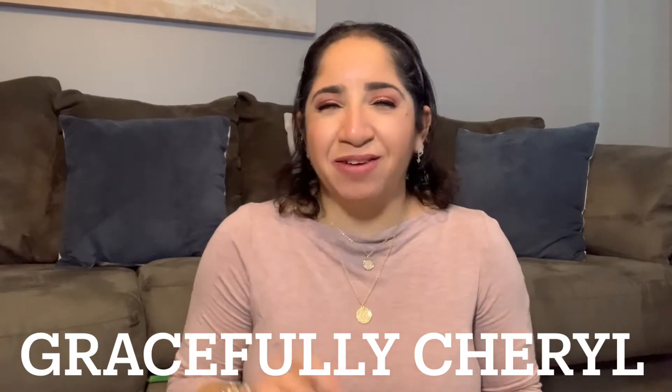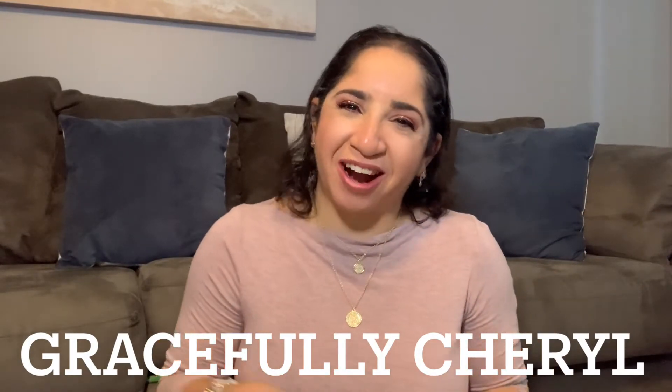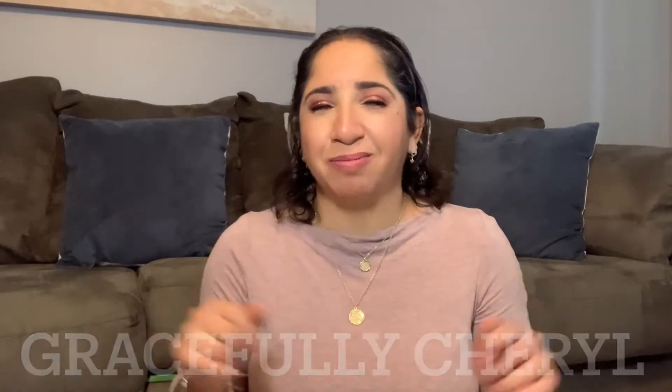Today I've received a friend mail from Sheryl, from Gracefully Sheryl channel. If you don't know her yet, go check her out. I will insert her link down below.